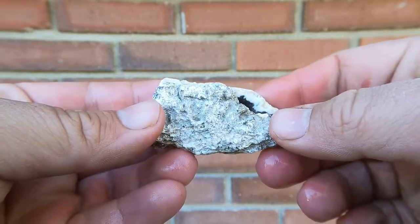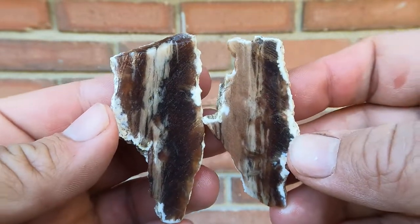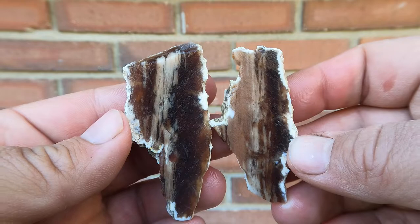Got a nice little piece of petrified wood here. Oh, that turned out really nice inside, didn't it? Look at that — good pattern, a little bit of color.